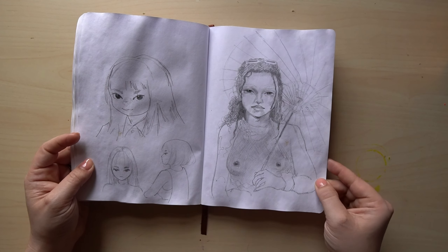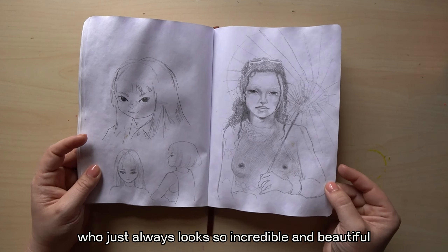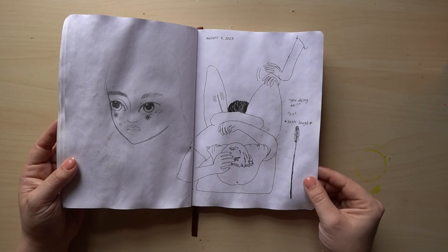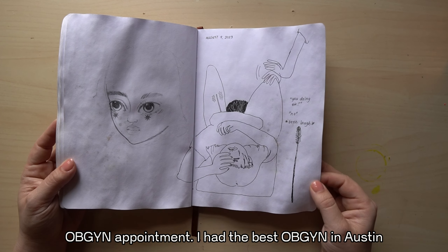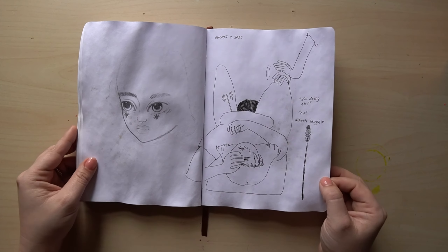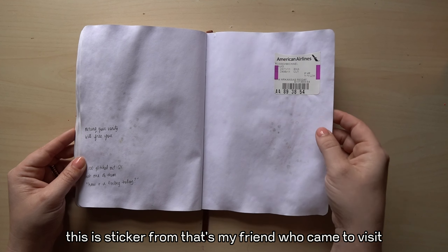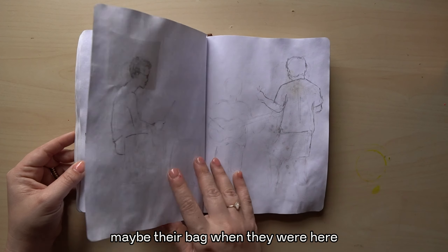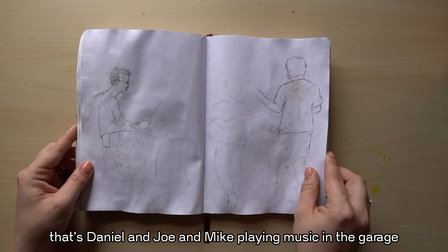This is my friend who just always looks so incredible and beautiful — I had to draw this photo. This is from my incredibly traumatic OBGYN appointment. I had the best OBGYN in Austin and the one I've been to here, which I won't be returning to, is just so bad in comparison. That's my friend who came to visit — I don't know what I took that sticker off of, maybe their bag. That's Daniel and Joe and Mike playing music in the garage.